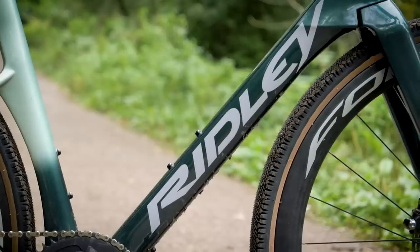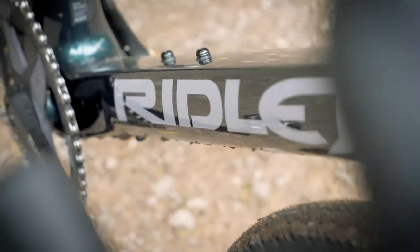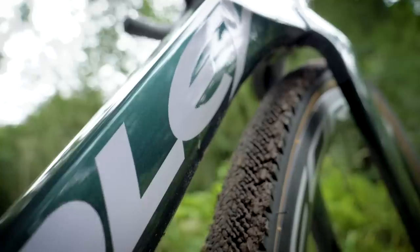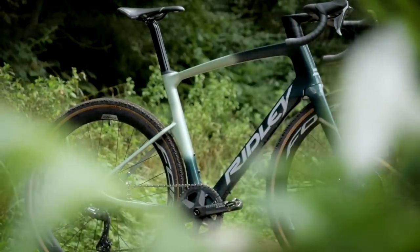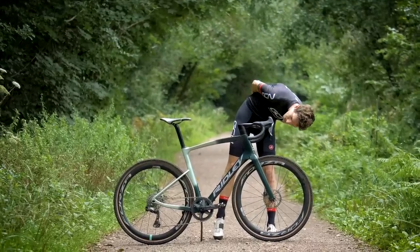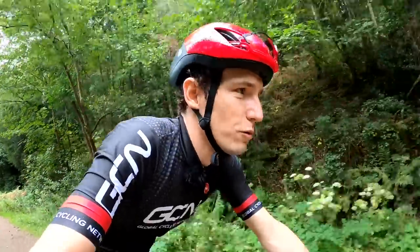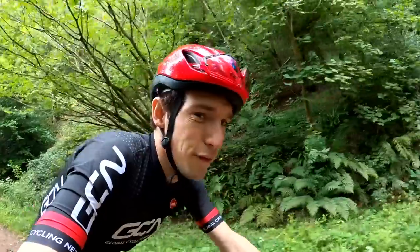Which is what makes this one, the Kanzo Fast, quite so interesting. It's basically the love child of a Ridley NOAA Fast and their gravel bike, the Kanzo. It's got all the aero-ness of the NOAA Fast mated to the geometry of the Kanzo. Ridley reckon this is the fastest gravel bike in the world, and apparently it's up to 17 watts faster than an ordinary gravel bike.